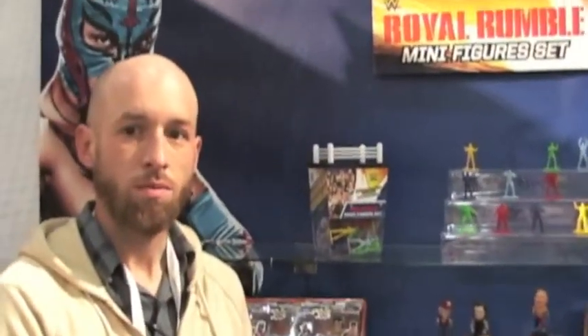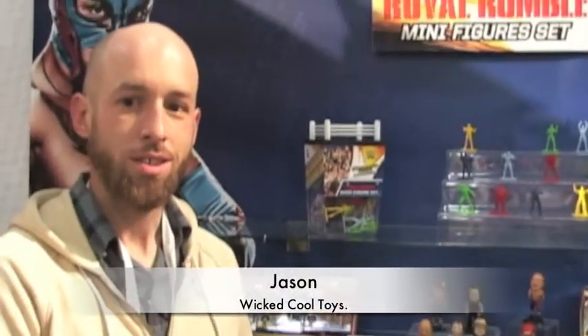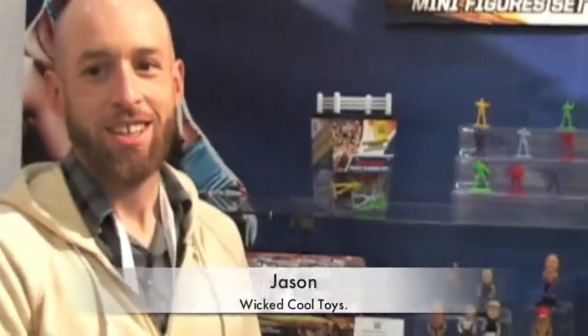Hi there, this is Roderick from Toymasters Video Magazine here at Wicked Cool Toys at the Jacob Javits Convention Center. I'm here with Jason Harold. Jason is going to tell us about some of the new things coming out from Wicked Cool Toys — he's dealing with the WWE part of the business, so he will definitely know what's coming for us. Take it away, Jason.